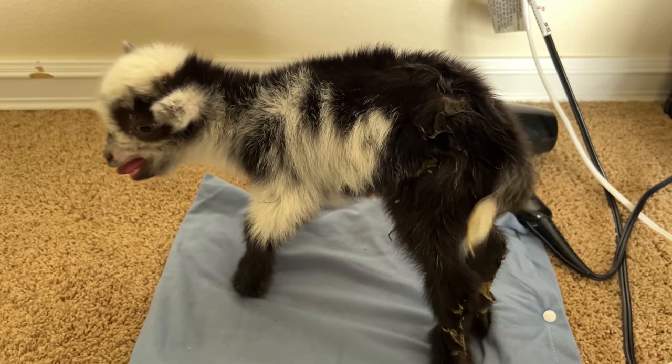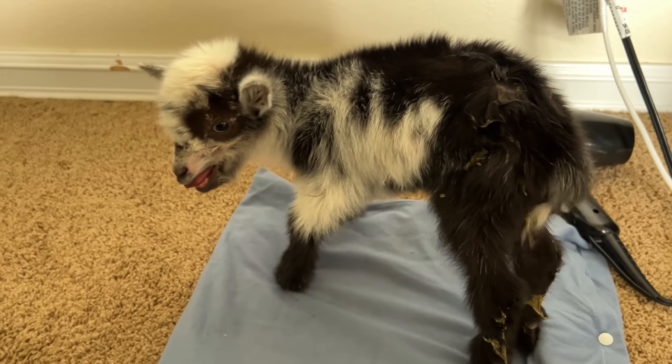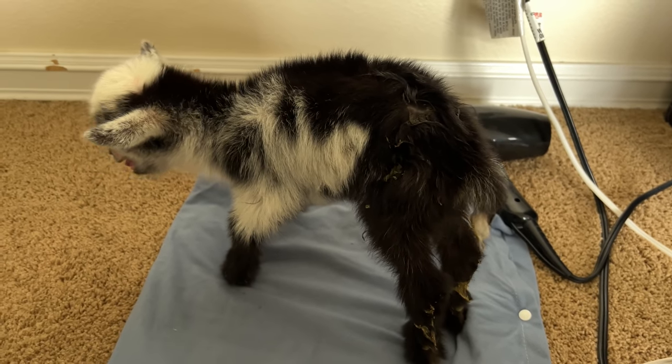I've got a new one here with me. She was born last night. Her temperature is a little bit low. I'm just here blow-drying her just to see if I can get her temperature back up. Her temperature is not super low — I checked it before, it was 98.4, and it needs to be at least 101.5.